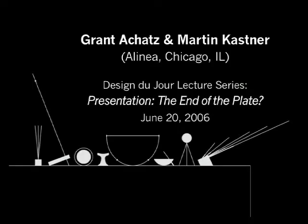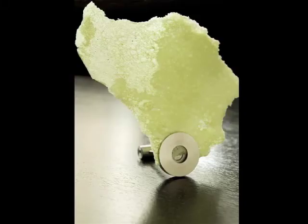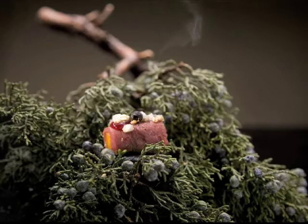What Martin and I have prepared here is a little slideshow, but first I want to give you a brief introduction of how our collaboration came to be. In 2001 I took over the chef position at Trio in Evanston, just outside of Chicago, and started cooking in this style which has been difficult to define — some people say avant-garde, some say molecular gastronomy, some say hyper-modern.